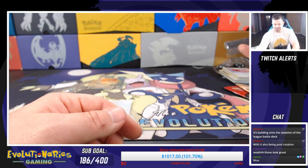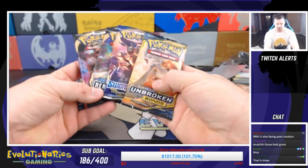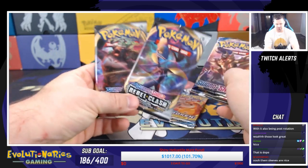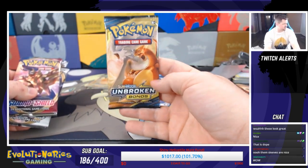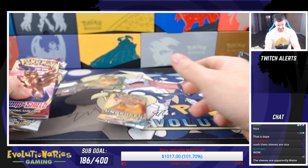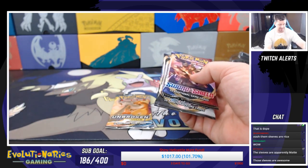And then you have four packs of cards as well. We got one Sword and Shield, two Rebel Clash, and one Unbroken Bonds — which by the way, Unbroken Bonds is super hard to come by these days. So the fact that there's an Unbroken Bonds pack in here is pretty awesome. We're going to leave that one for last as our special pack opening.